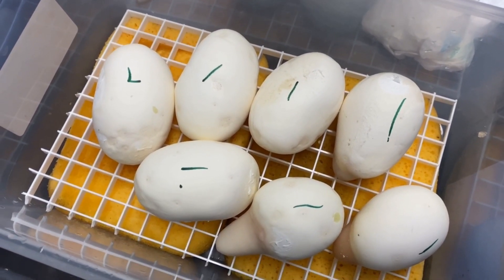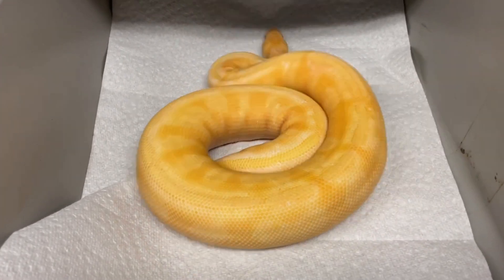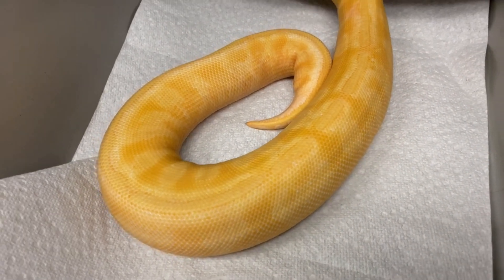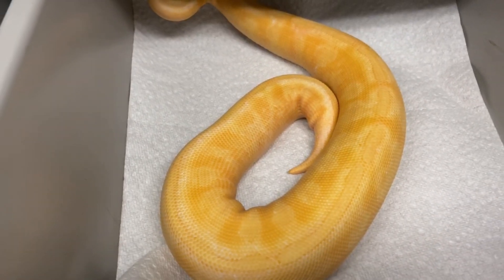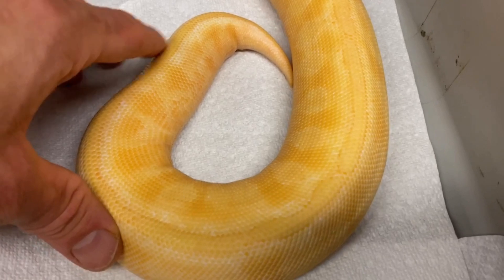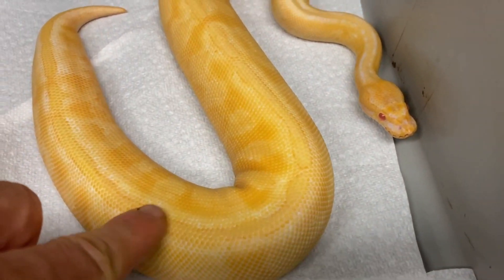Since we had the albino Mardi Gras clutch, I've got to show you this boy — I showed him the other day. When he was born he was spectacular. These ball pythons fade a little bit as they get older, but he's still really, really cool. Here's my albino Mardi Gras — when he was born he was spectacular and he's still pretty spectacular. You can see the striping here — that's your freeway, or Mardi Gras.